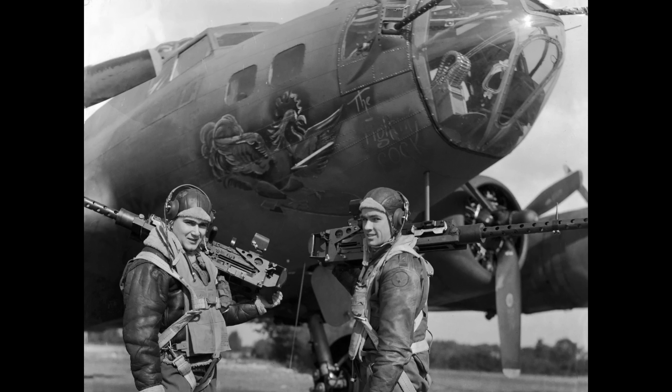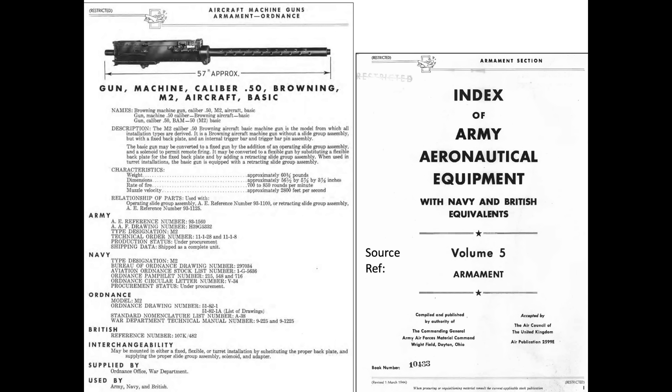The gun of choice to shoot this cartridge was the Browning AN M2 machine gun. This chart represents the U.S. Army Air Force's specifications and parameters of the M2 machine gun based on a March 1944 armaments document.